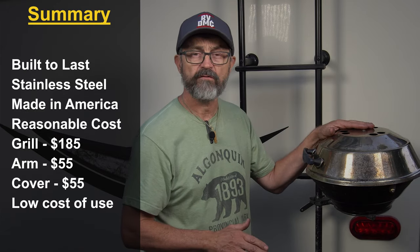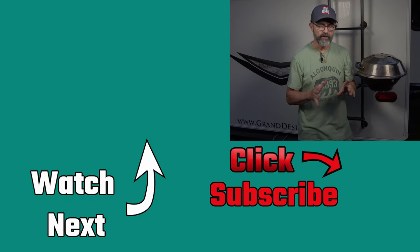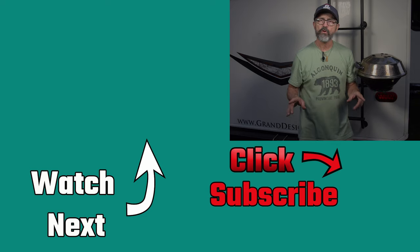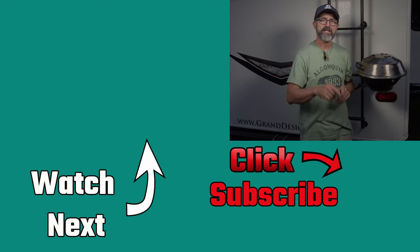Thanks for watching this video where we share our experience with this awesome little Magma marine kettle grill. If you're looking for the perfect grill for your RV, take a look at one of these Magma grills. I'll leave links in the description for the grill, the ladder arm, and the cover, plus a link to Mark's video from Grand Adventure. If you like this kind of content — RV product reviews, campground reviews, and RV DIY — please consider subscribing. Remember, downsizing does make sense.